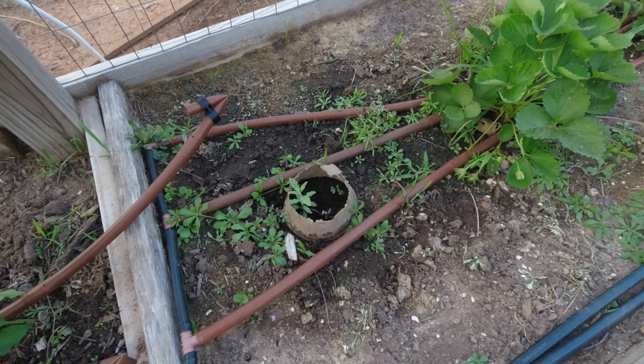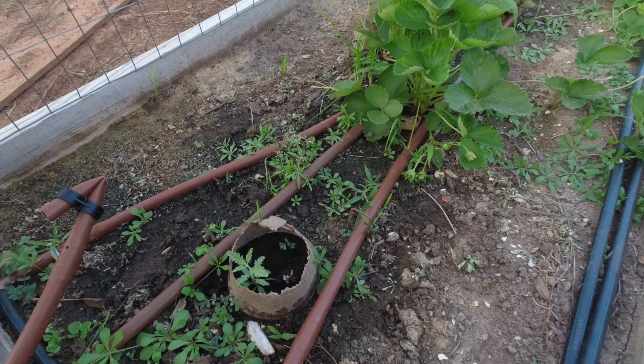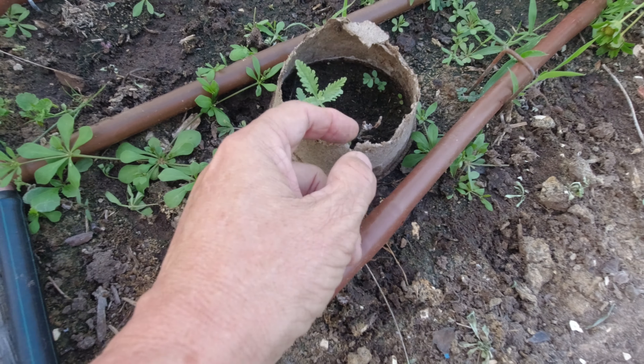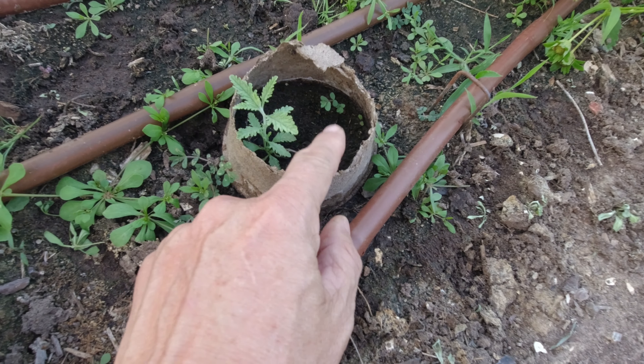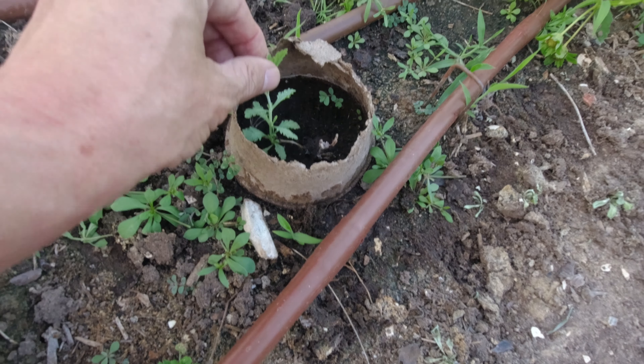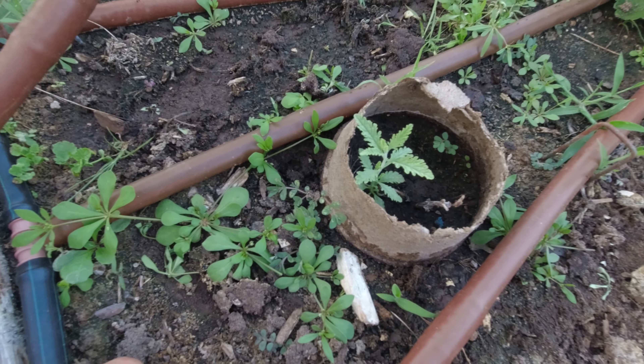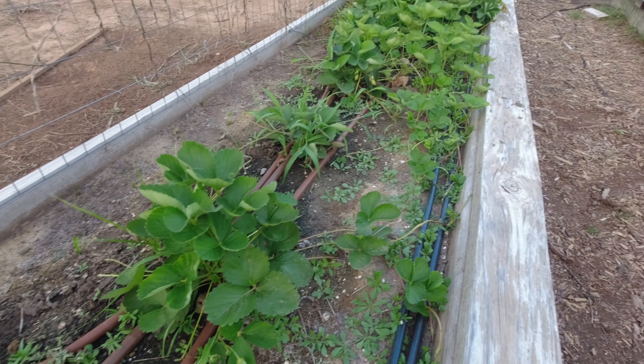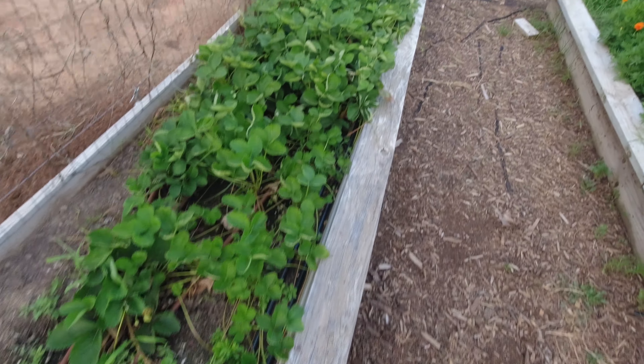Long hair zinnias here but the wife's disappointed — she said they're supposed to be those big red ones like the ones out front but they're all a bunch of little ones. She thinks there's a mix-up in the seed. There are some bigger zinnias out here too, and marigolds — these marigolds will get big.